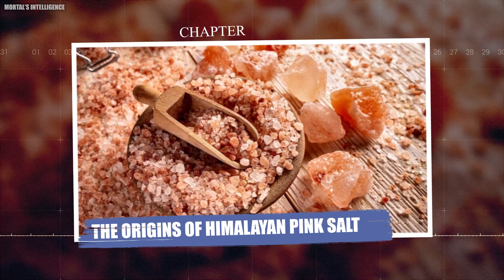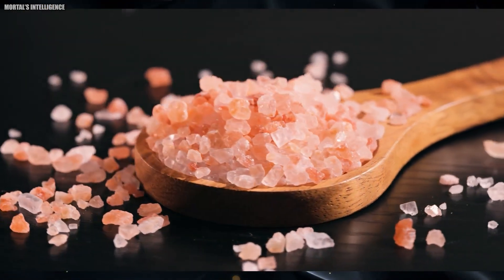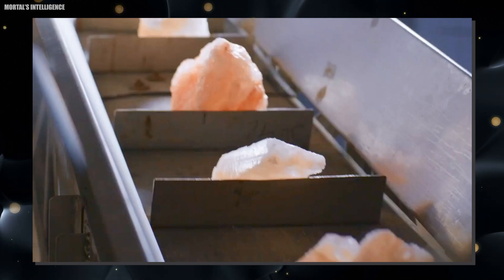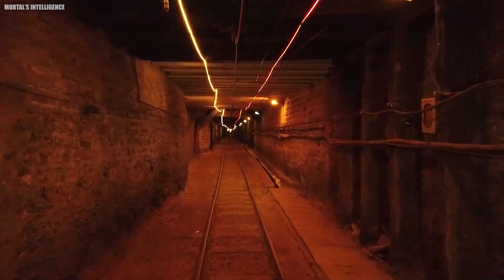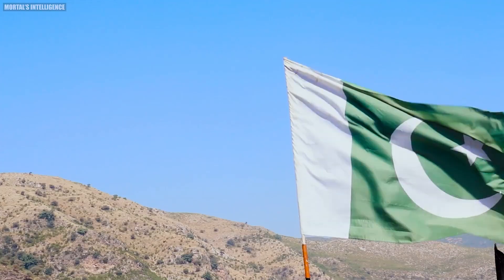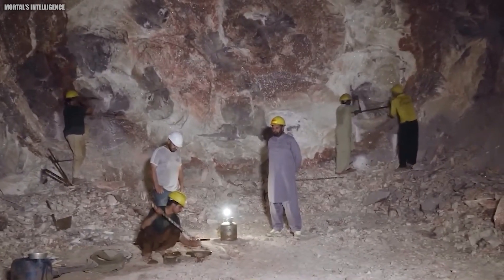Chapter: The Origins of Himalayan Pink Salt. Himalayan pink salt has captivated people worldwide, becoming a favorite in kitchens and wellness circles. But how did this salt gain such popularity? It all starts in the majestic Himalayas, where this unique salt has been mined for centuries. Himalayan pink salt is primarily harvested in the Khewra Salt Mine in Pakistan, one of the world's oldest and largest salt mines.